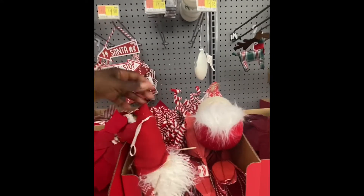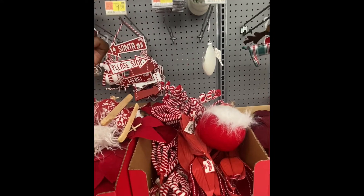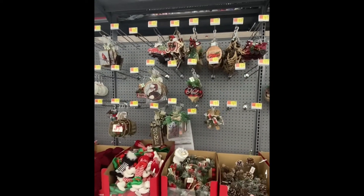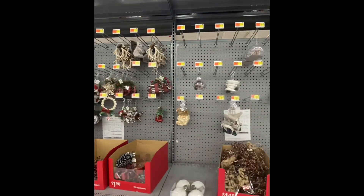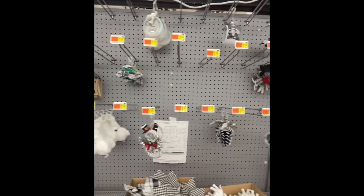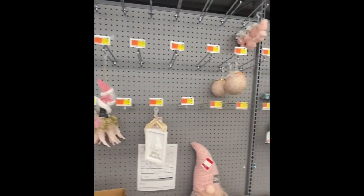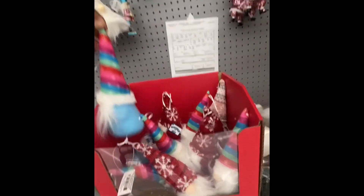These are $4.98. These are $4.98. And this pretty clip-on right here is $2.98. A lot of these guys are from last year, but they're still looking good. Here are gnomes for $1.98.